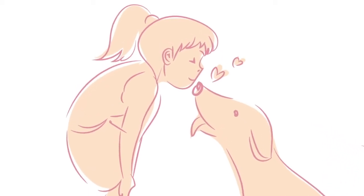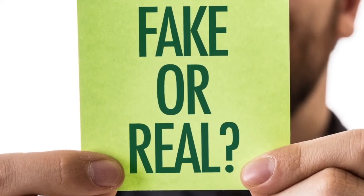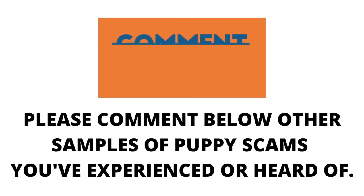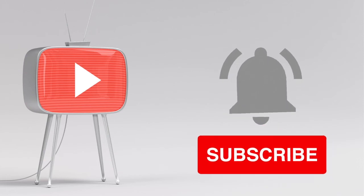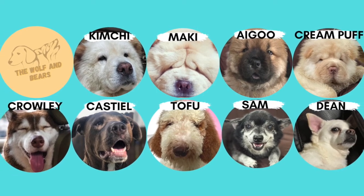As a dog lover, I know how exciting it is to get a new puppy. It's heartbreaking to know that some people are taking advantage of this. The more people are aware of these scams, the less chance scammers will succeed. Let's do our research and stay vigilant. Please comment below if you know other examples of puppy scams you've experienced or heard of. If you liked our video, please hit the subscribe button — stand by for more tips and cute videos from the Wolf and Bears family. See you next time!